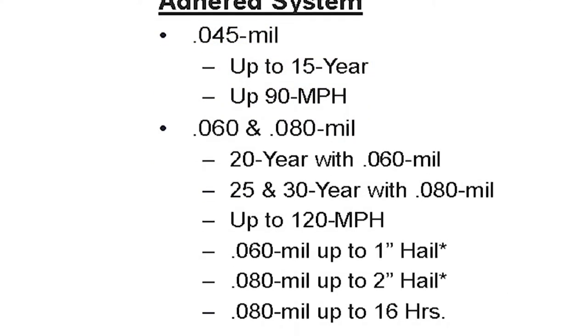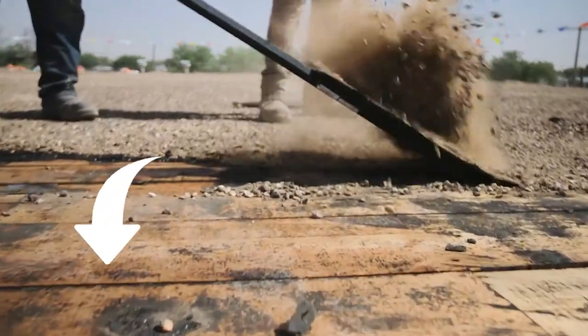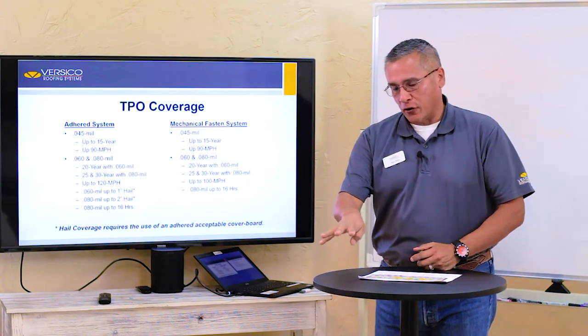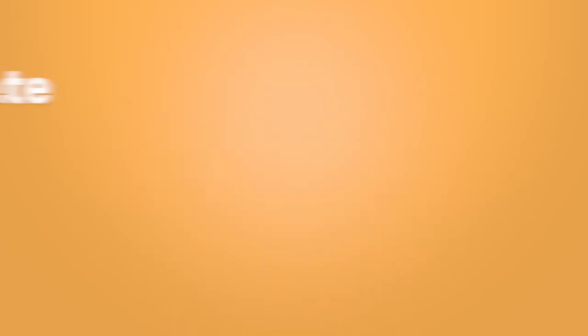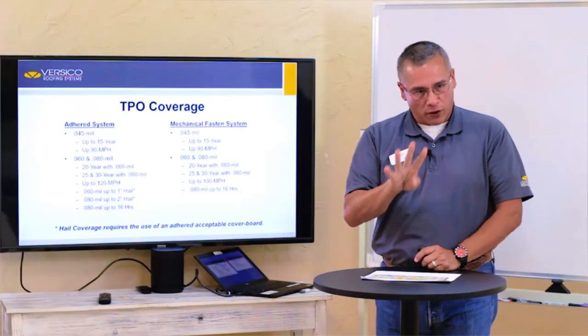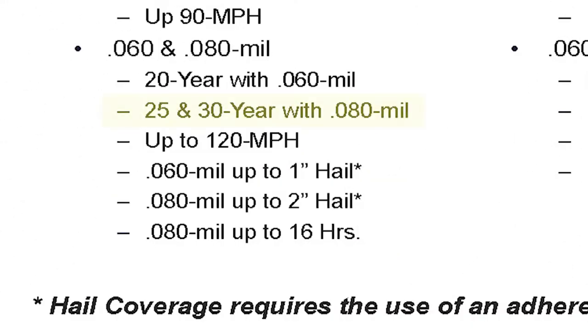If you work with a 60 or 80 mil, you can get 20 years with 60 mil. Now, if you're doing a 25 or 30 year warranty, the roof has to be torn down to the deck, and it also has to be the best preferred substrate. Versico says there are four preferred substrates: 22-gauge steel deck, 15-30 second plywood, inch-and-a-half wood planks, or structural concrete that meets 3,000 PSI. If your project has one of those four, then you can do a 25 or 30 year system.